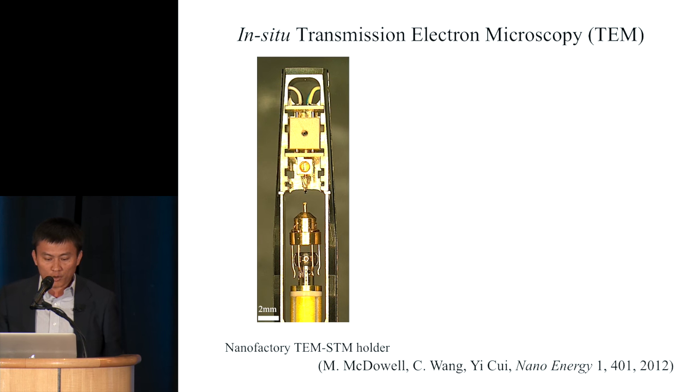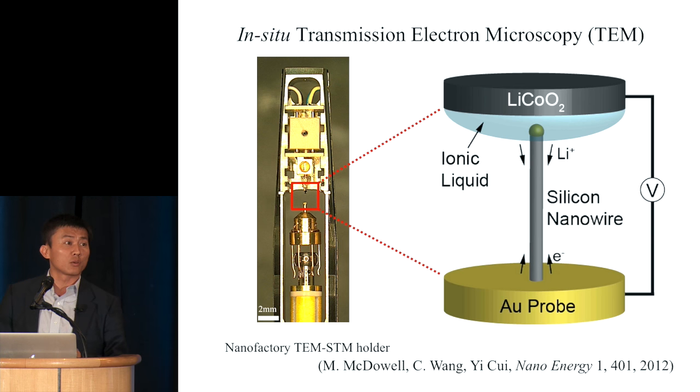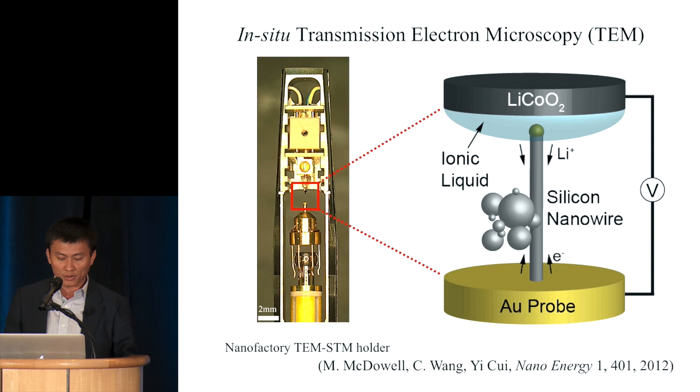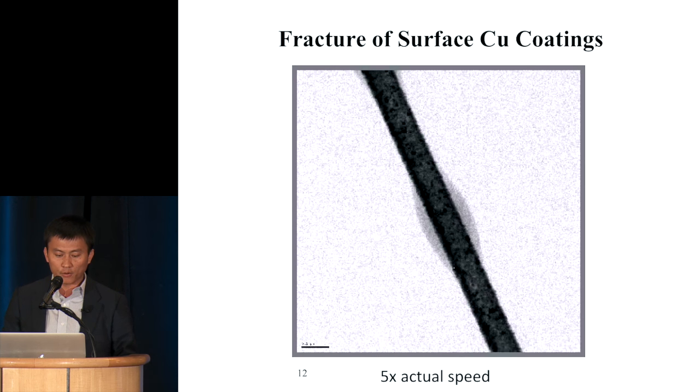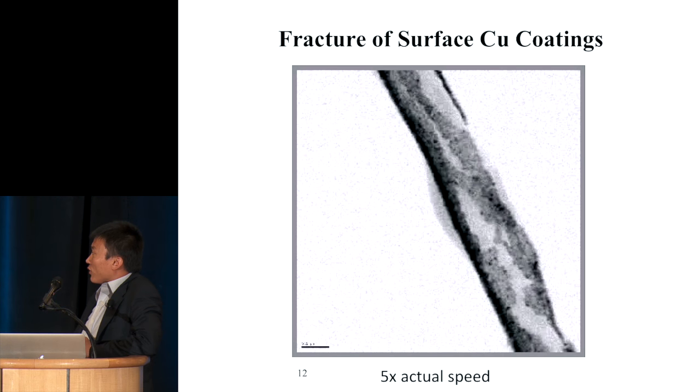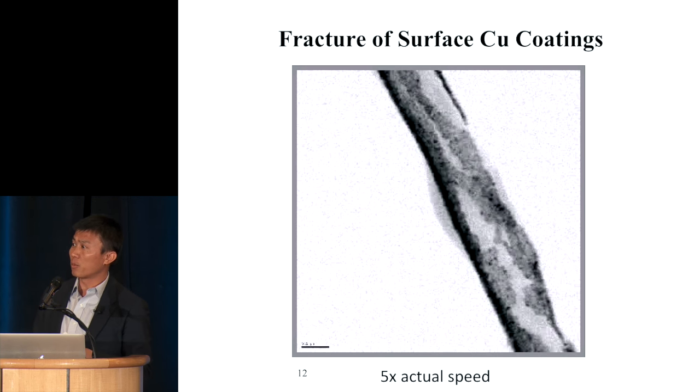Over the years we developed a tool to really understand how battery charging works. This is an in-situ holder, now available at Stanford University. It has a lithium cobalt oxide cathode; you can insert your anode into the ionic liquid and use an electron beam to watch what's happening. You can deposit particles and see what happens to them as well.